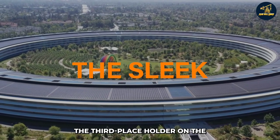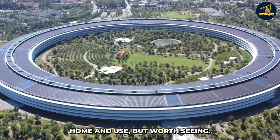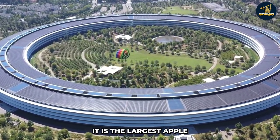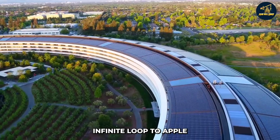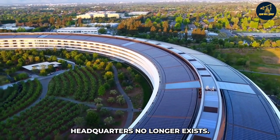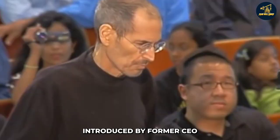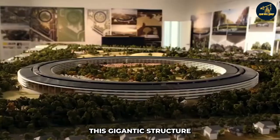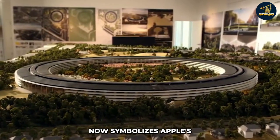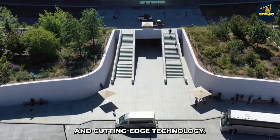The third on the list is the sleek Apple Park — not something you can take home and use, but worth seeing. It's the largest Apple product ever created. Since moving from One Infinite Loop to Apple Park, the company's old headquarters no longer exists. It's a finished product introduced by former CEO Steve Jobs and is based in Cupertino, California. This gigantic structure now symbolizes Apple's dedication to sustainable building, renewable power, and cutting-edge technology.